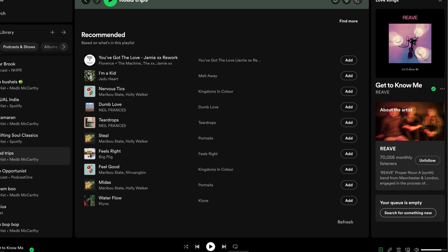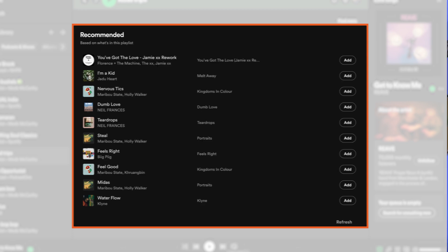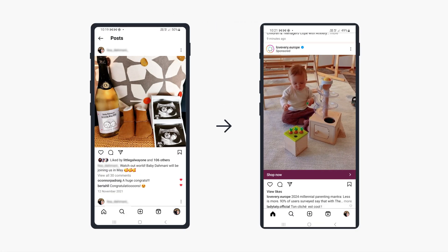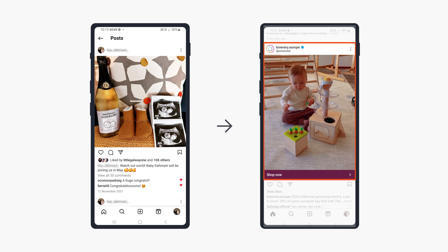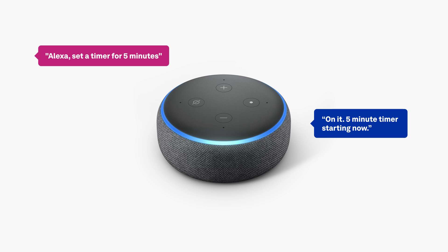Some popular examples of AI in everyday life include recommendation systems on streaming platforms like Netflix and Spotify, personalized ads on social media like Instagram and Facebook, and even voice-controlled smart home devices like Alexa and Google Assistant. It's all around us.